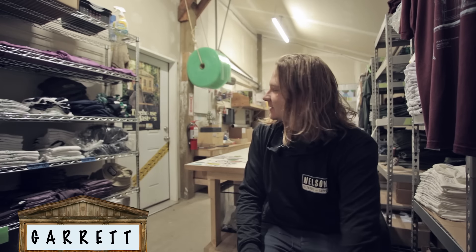Hey it's Garrett here with Nelson Treehouse and Supply and I'm sitting inside of our shipping receiving office. Before I get started I do have a quick plug so hang on.